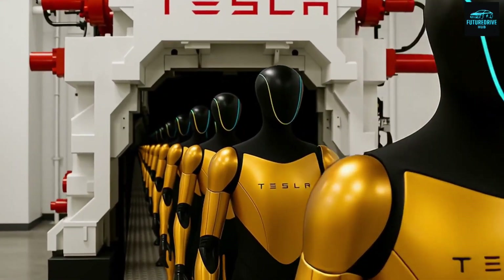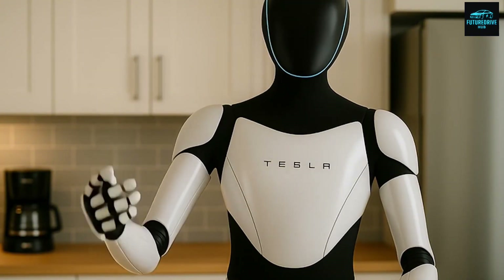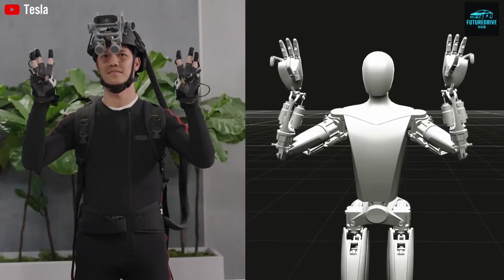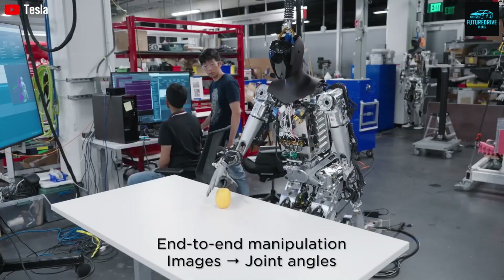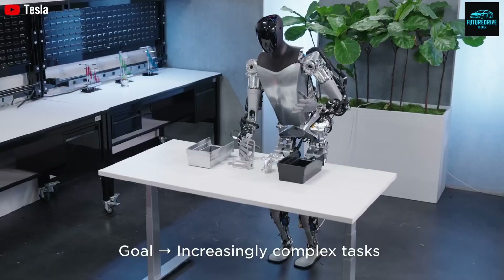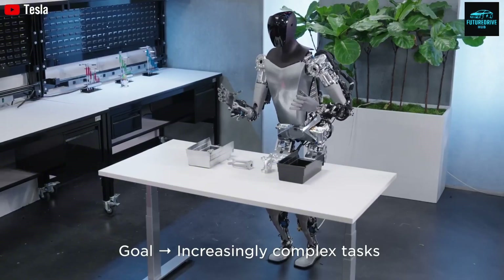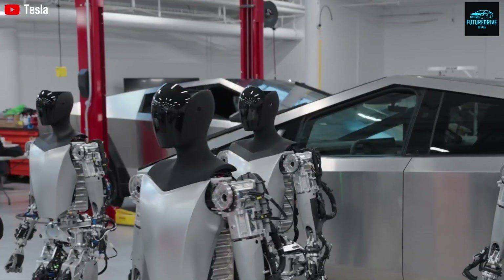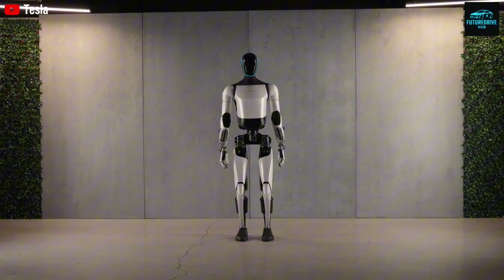Optimus represents more than just a household helper. It represents the convergence of artificial intelligence, energy efficiency, and advanced manufacturing into a single platform capable of real economic labor. While Elon Musk often presents Optimus in a calm and understated way, its long-term implications are enormous — it could reshape factories, healthcare, logistics, retail, and everyday life. The most important question is not what Optimus can do today, but how fast it will improve tomorrow. If robots learn by watching humans, then humans still shape their behavior, for better or worse. Responsibility does not disappear just because the worker is a machine.